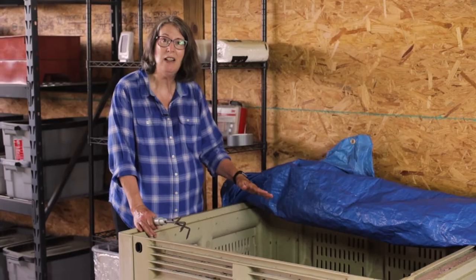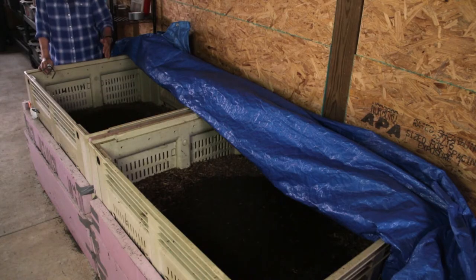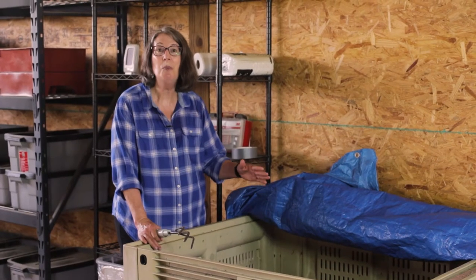This indicates the worms have consumed most of the material, so it's time for another feeding. We call this the pool table effect when it's very smooth like this. When I pull back the tarp, I don't want to see earthworms — that's a sign that things are going very well.